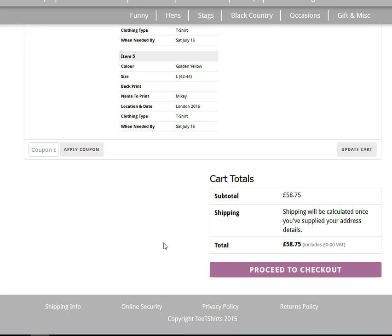Then proceed to checkout. Shipping on mainland UK is just £2.95; anywhere else in the world it will be calculated when you put your details in. Thank you.